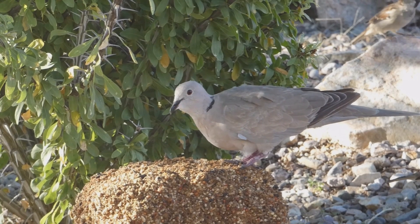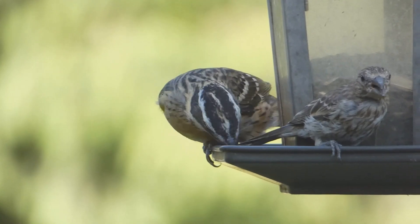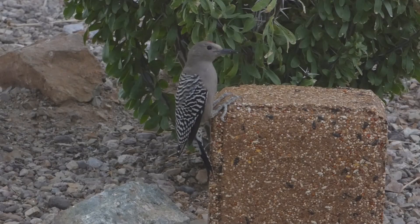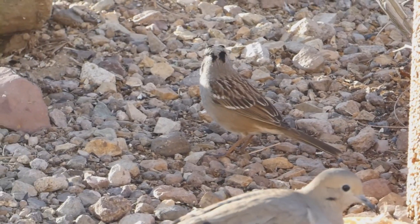There you have it, the 10 most common feeder birds in the state. My channel page has playlists covering bird watching, bird identification, and interesting nature facts. Details are in the description below. Thank you for liking and subscribing, and enjoy your feeder birds.